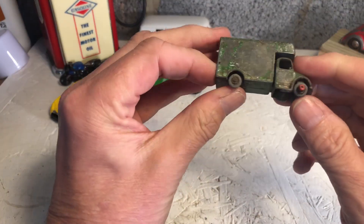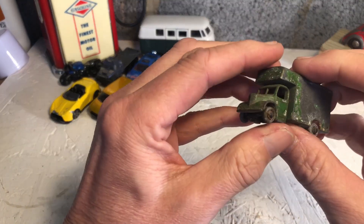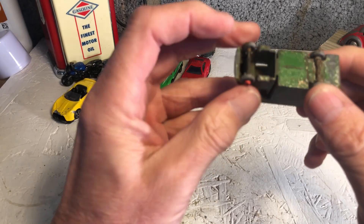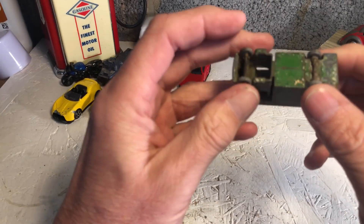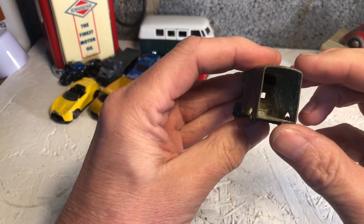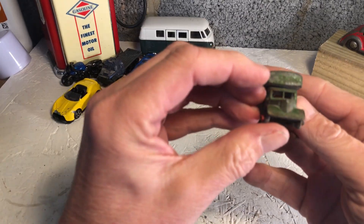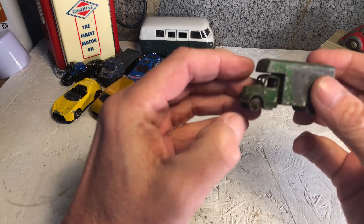Something a bit more interesting. I'm not sure - it looks very old. It's still got its wheels and tires, it's maybe lost its back door. Can't say a lot more, I'd have to research that - it's quite old.